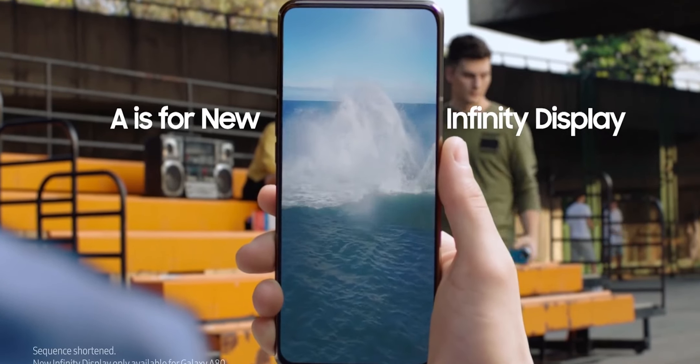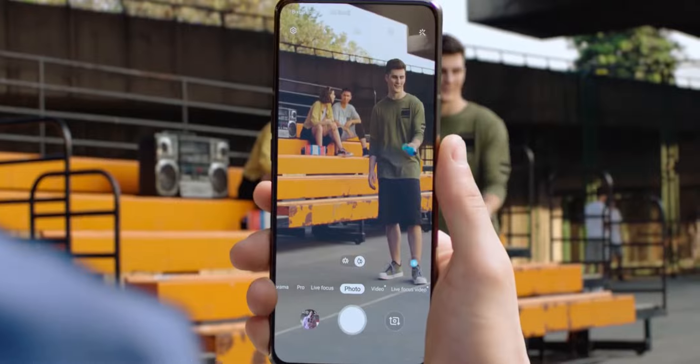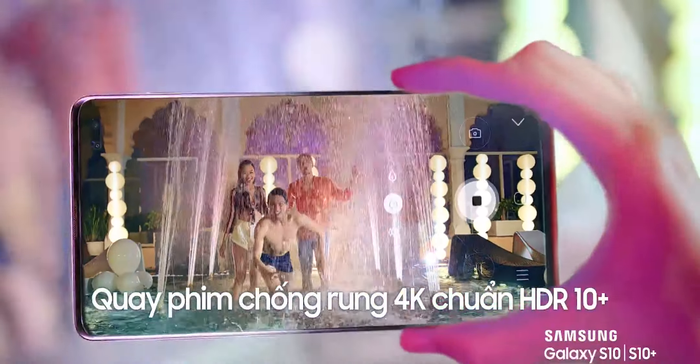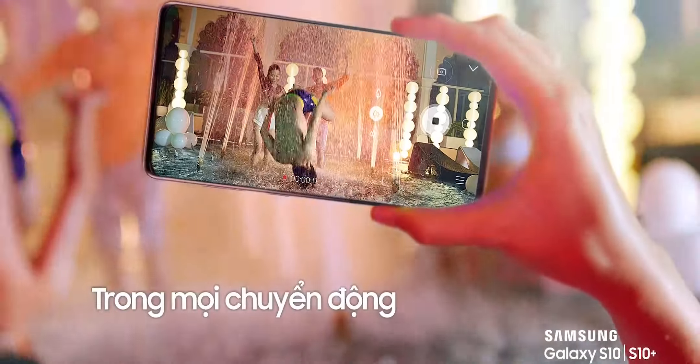This will also be the very first Samsung smartphone to not use a Samsung-made OLED display. Till today, every single Samsung smartphone had a Samsung-made OLED panel. This M41 will feature an OLED panel made by China Star. Samsung took this step of switching OLED display maker to save money.